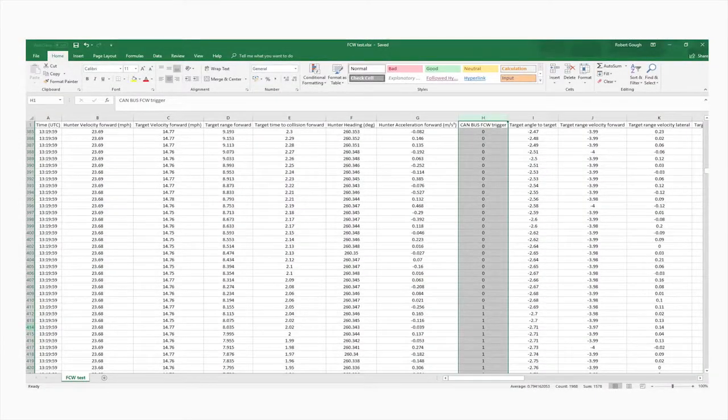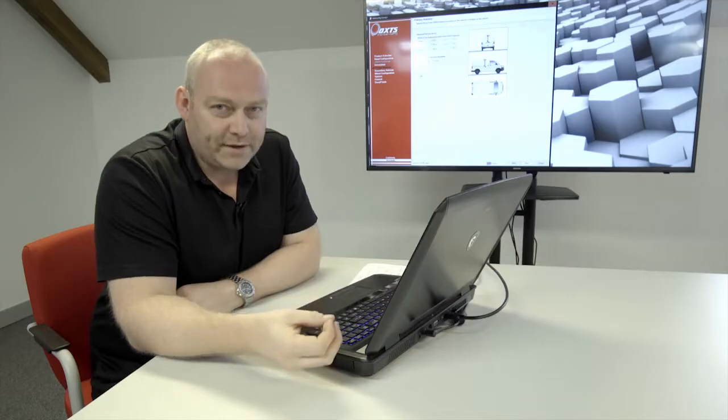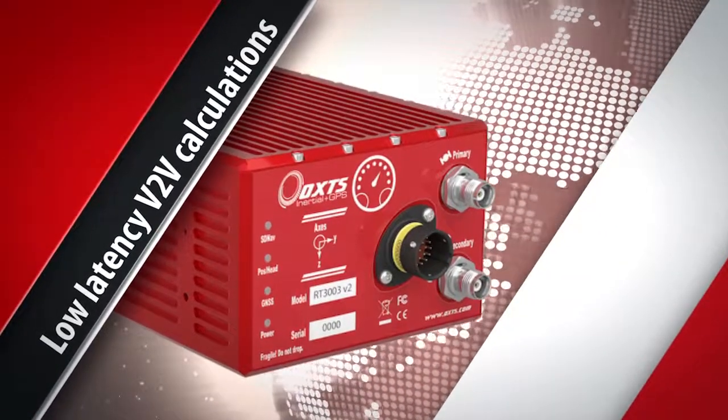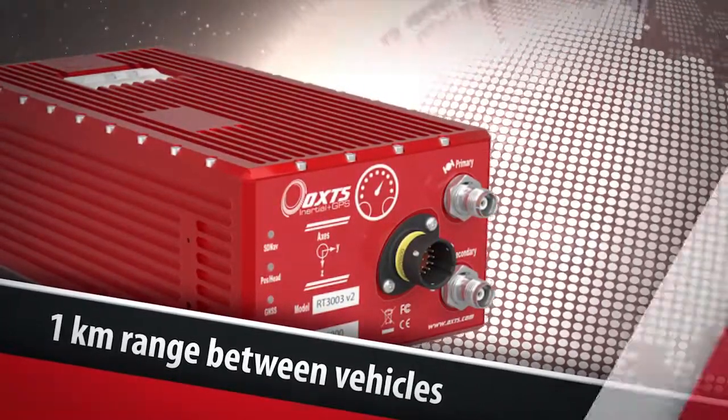When evaluating blind spot detection systems the key points of interest are the accuracy and repeatability of the system. The test is going to be conducted many times with many different scenarios, and the RT range delivers its accuracy consistently. This is one of the reasons why specialist manufacturers all around the world trust the RT range system.